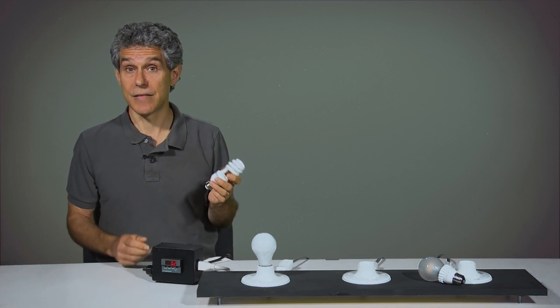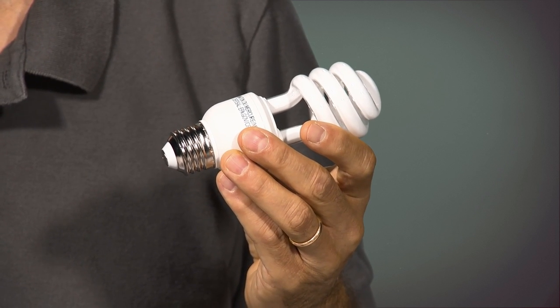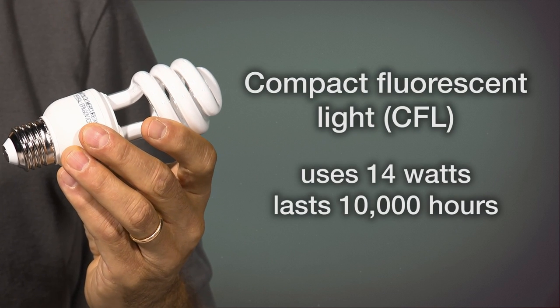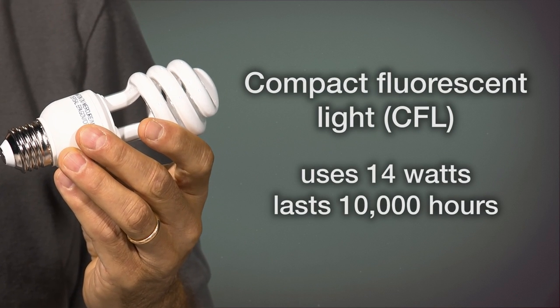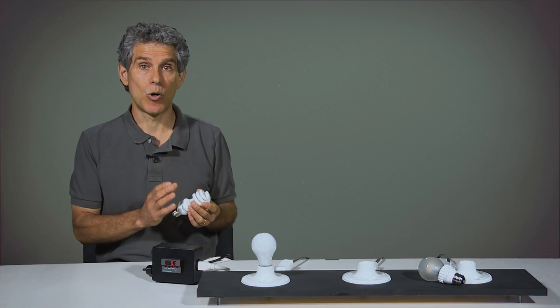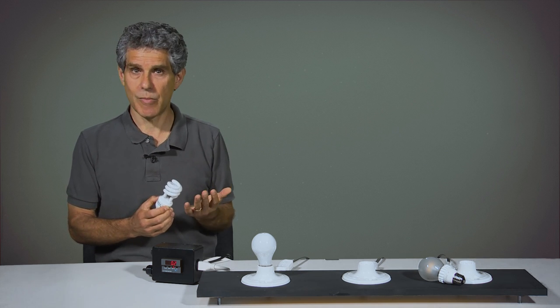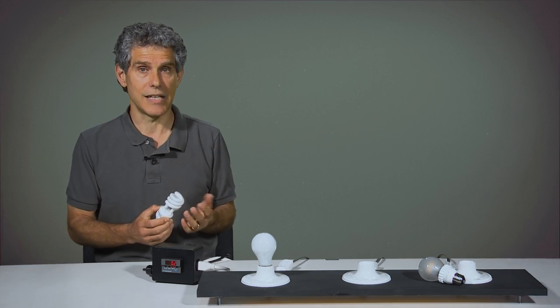Here's a compact fluorescent light, or CFL bulb, that gives off an equivalent light output. It uses 14 watts and will last for approximately 10,000 hours. However, it does not come up to full brightness immediately, and it takes even longer to come up to full brightness in colder temperatures. It gives off an audible hum, and most importantly, it requires mercury in the manufacturing process, and if the bulb breaks or is not recycled, some of that mercury will be released to the atmosphere, contributing to an increase in the global cycling of mercury.